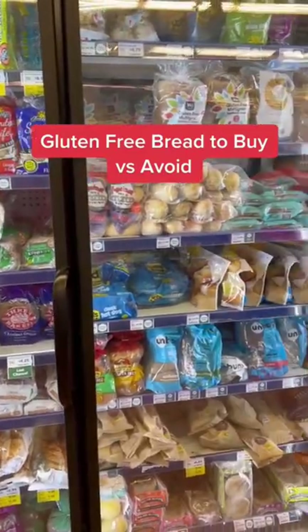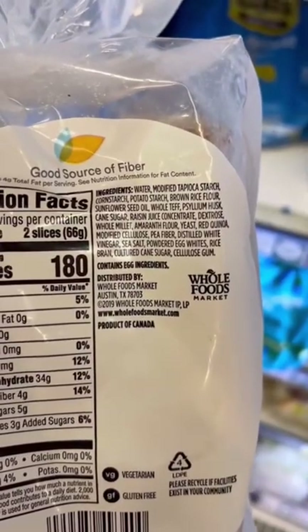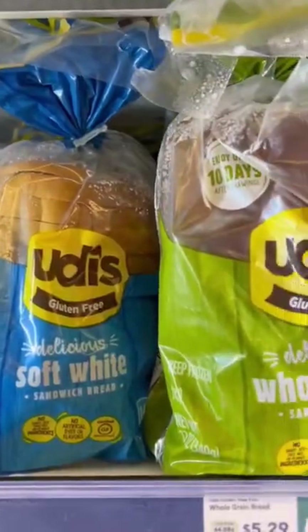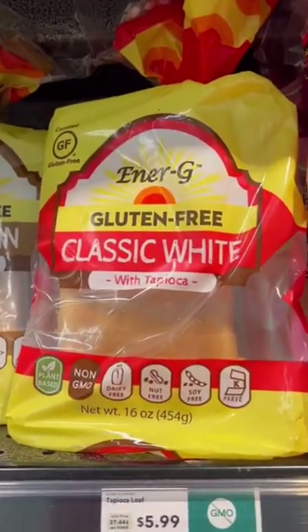Rating gluten-free bread at Whole Foods from worst to best. I recommend avoiding any bread that contains non-organic vegetable oils like soybean, canola, or sunflower oil. So Udi's, the Whole Foods brand, and this one are automatically out.